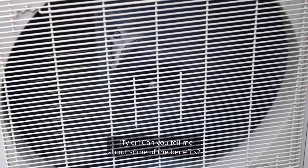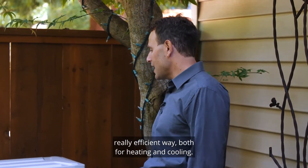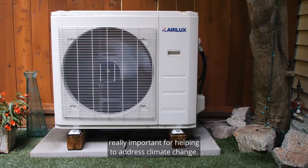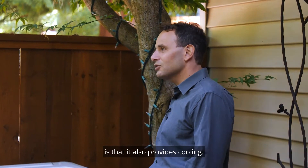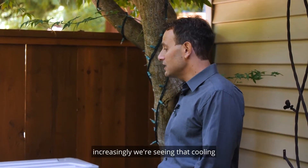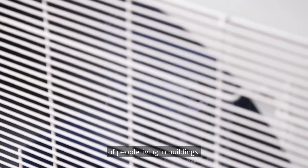Can you tell me about some of the benefits? Sure, so there's a lot of benefits to heat pumps. First and foremost, heat pumps are a really efficient way of heating and cooling, and they're also really good at helping lower greenhouse gas emissions from buildings — really important for helping to address climate change. Another unique thing about heat pumps is that they also provide cooling, and with all the heat waves we've been experiencing, cooling is actually a really critical thing for ensuring the health and well-being of people living in buildings.